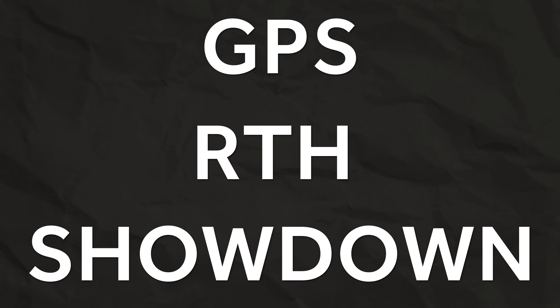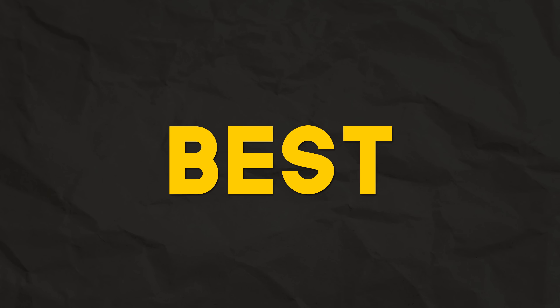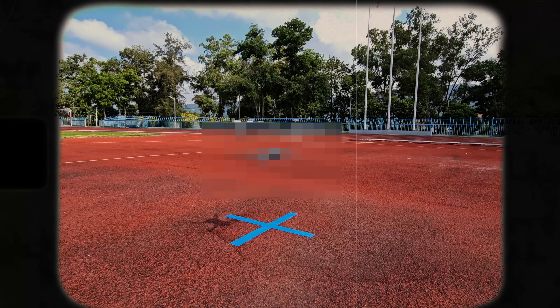In today's video I'm going to be doing a GPS return to home showdown. I'm putting six drones up against each other - three from DJI, three FPV drones - to see which does the best. DJI has a reputation for really good return to home, but is the FPV stuff now starting to catch up with Betaflight 4.5? Today we're going to find out.